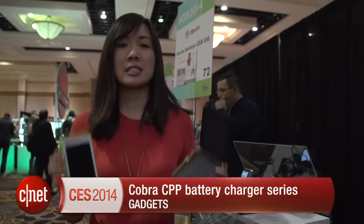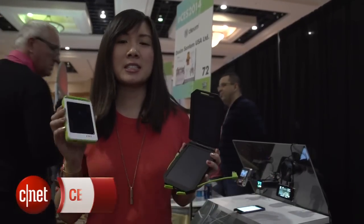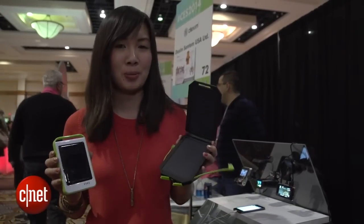Hello everybody, I'm Lynn Loff from CNET and I'm here at CES 2014 in Las Vegas. Right now we're going to check out Cobra Electronics' series of solar powered battery chargers known as the CPP100 and the CPP300.